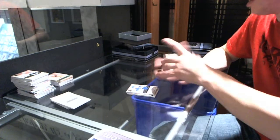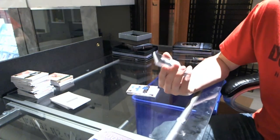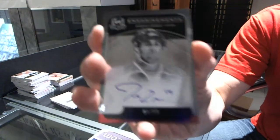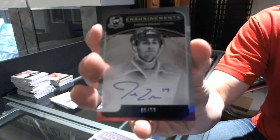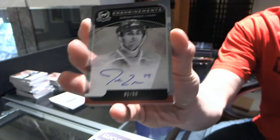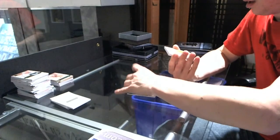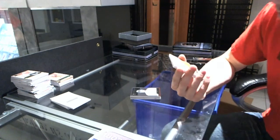We've got an Enshrinements Autograph, number 5 of 50, for the Edmonton Oilers, Jordan Eberle. Jordan Eberle, Enshrinements Auto, number 50. Loaded tins are loaded.